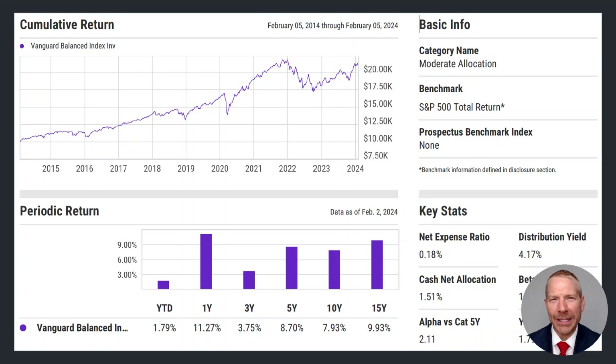We're going to use the Vanguard Balanced Index Fund as a retirement investment, and then we're going to see how the 4% rule fared over the last 24 years for somebody who had used this fund. Before we get into the illustration data, let's quickly talk about what the Vanguard Balanced Index Fund is.